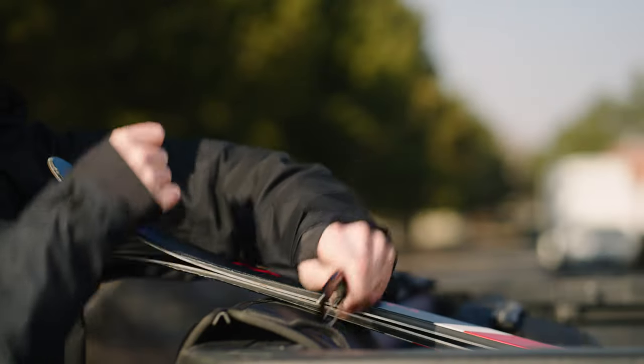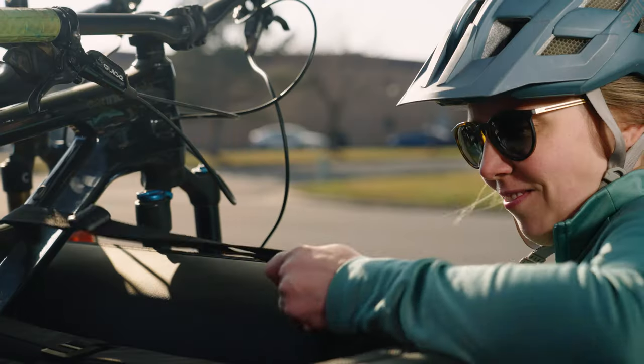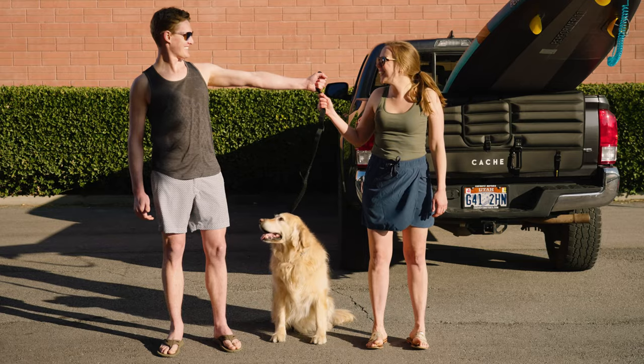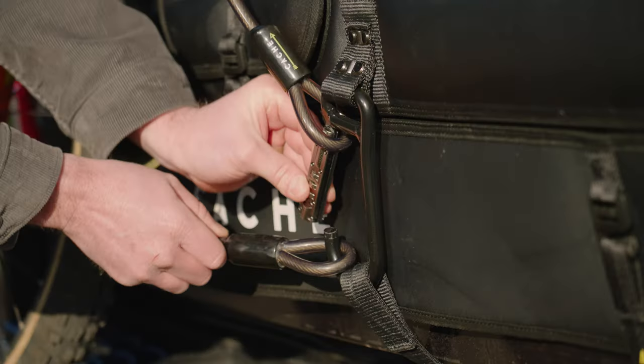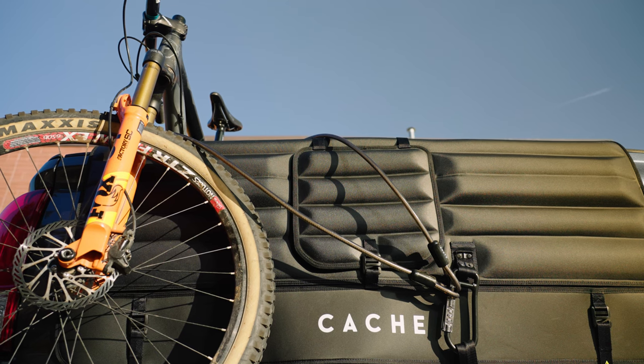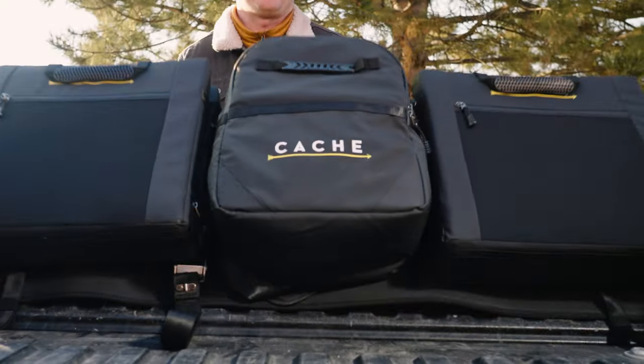Engineered for industrial-grade durability. The new utility strap ties down bikes, paddle boards, and everything in between. Our new anchor lock even allows you to lock your bike or valuables directly to the tailgate. Our MOLLE webbing system allows for countless accessory variations.